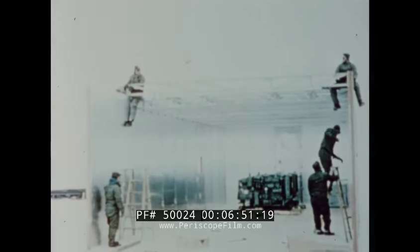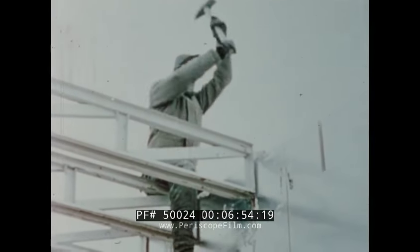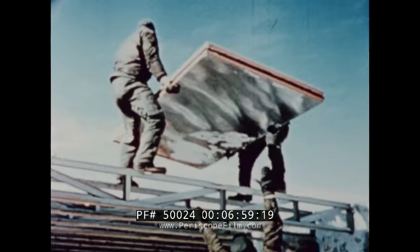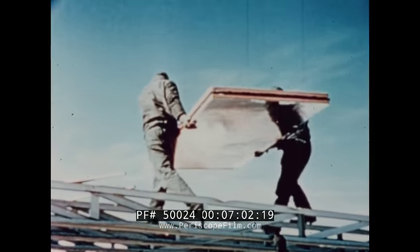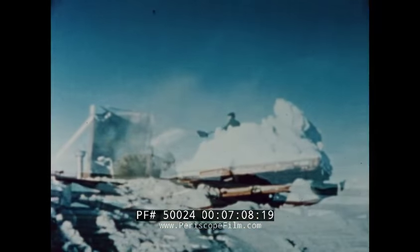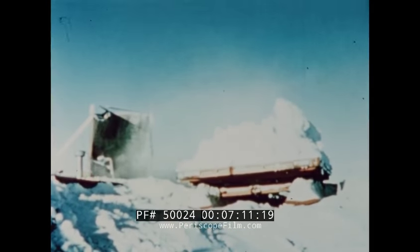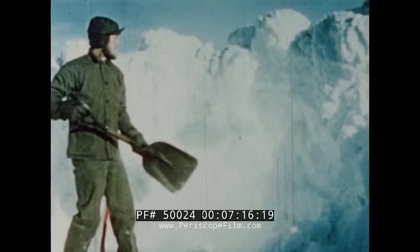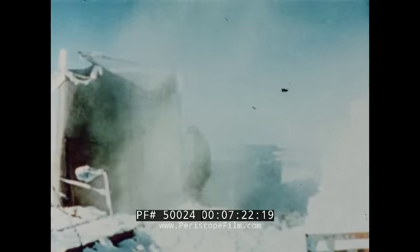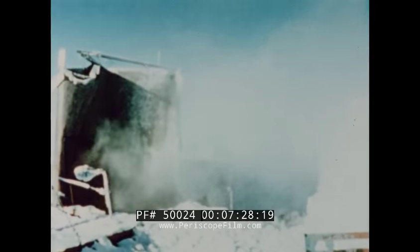The men were divided into two crews, each working a 12-hour shift. As soon as the shell of a building was completed and the electricians and utility men had installed the heating unit, the men began sleeping at the base site rather than making the return trek to the Arneb. One of the most important public utilities is the water supply. The raw material is snow, and lots of it — 2,300 gallons of water per day were used once the base began operating on a full-scale basis. Three snow-melters were capable of meeting this demand.